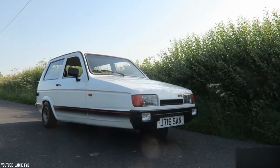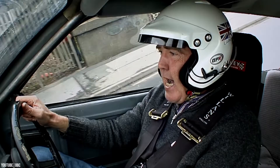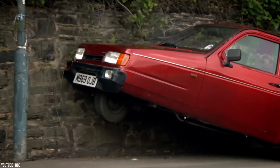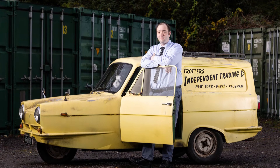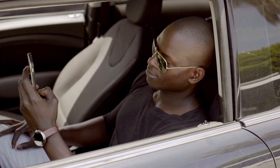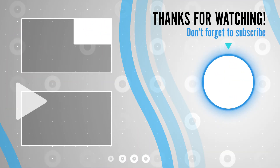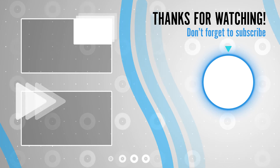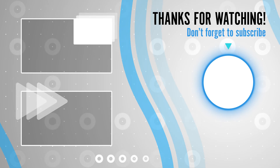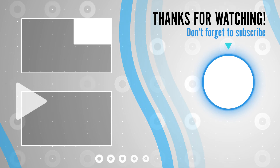Number 10: the Ferrari 512S Modulo. At first glance, you would be forgiven for thinking it looks more like a spaceship than a car. With an extremely low, wedge-shaped body, this unusual-looking car has a canopy-style glass roof which slides forward to enable the driver to enter the cabin. First unveiled at the 1970 Geneva Motor Show, all four wheels are partially covered, adding to the illusion of a hovering spaceship. The Ferrari V12 engine allows the Modulo to reach a top speed of around 220 mph and go from 0 to 60 mph in an impressive 3 seconds.